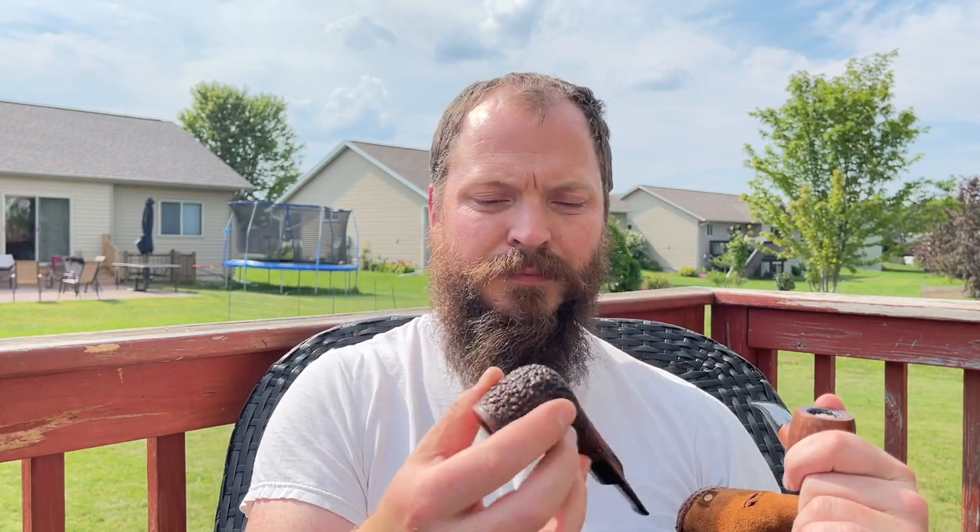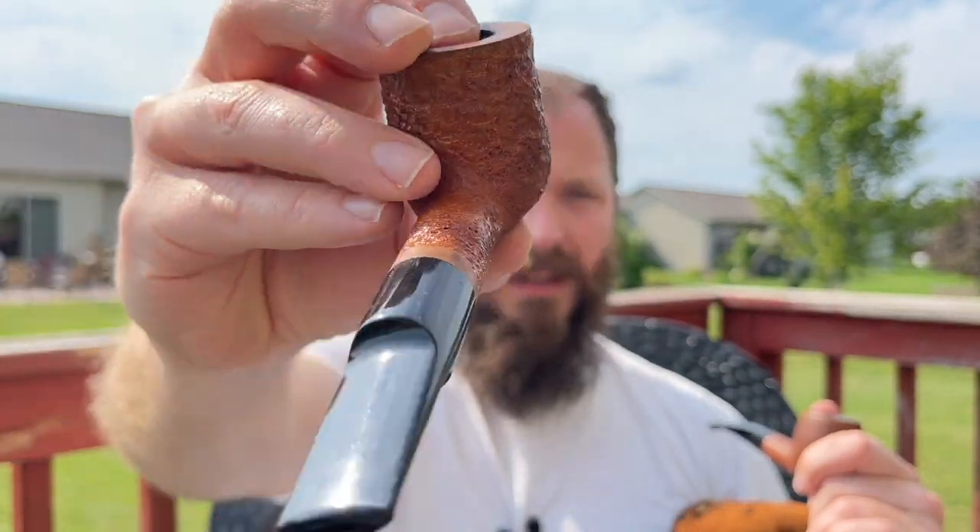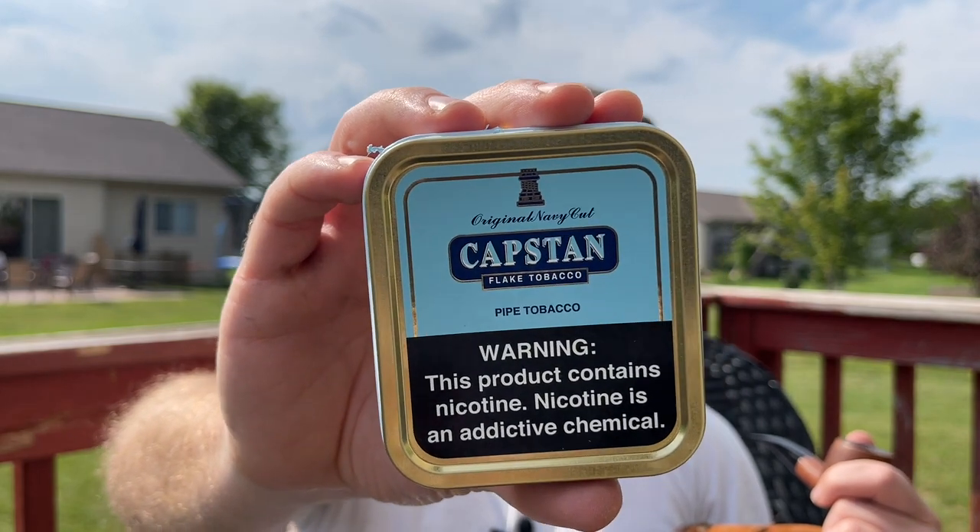I'm packing the Mark Tinsky Dynamic Duo of these pipes. Both of these are my anything-but-Latakia and Virginia pipes. I'm also going to bring the Never Let Me Down Exhausted Rooster — I love this stuff. It's a good morning smoke. I really like it in the mornings, and I'll have opportunities mostly in the morning to smoke.